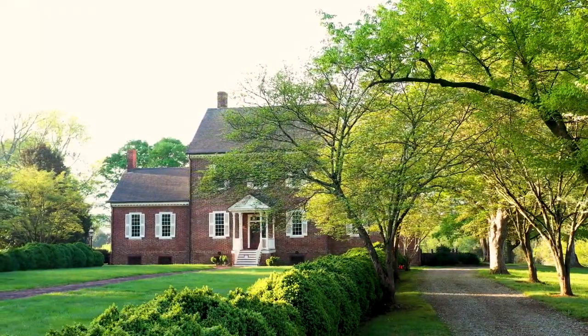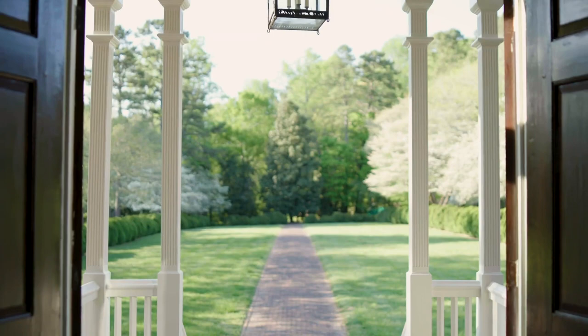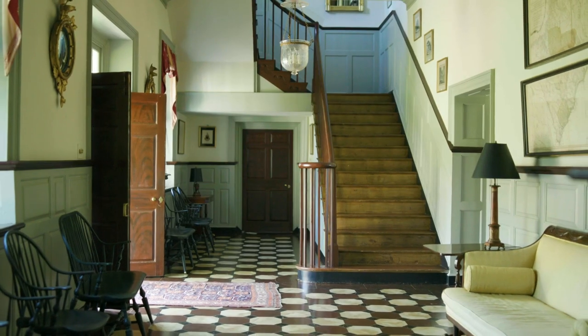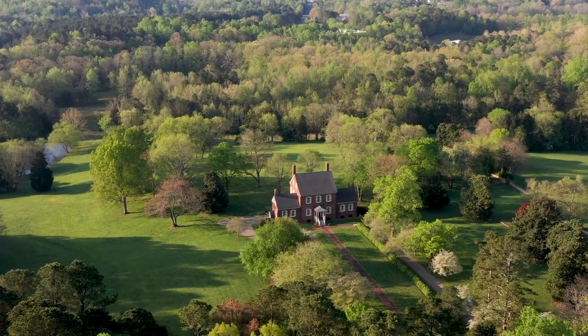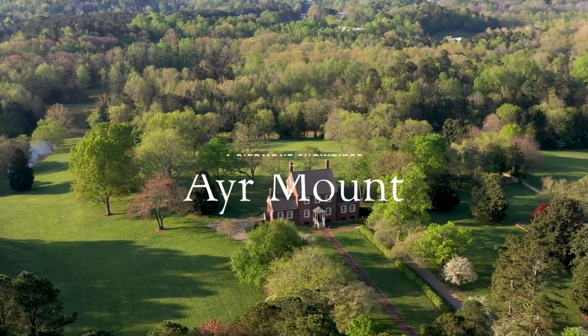We tend to see this as one of our most approachable houses. It seems more inviting. It seems less imposing than some of our other sites. But nonetheless, in 1815, when this house was complete, it was one of the best houses around for miles. It was clearly meant for William Kirkland as a showplace to demonstrate that he had made it.